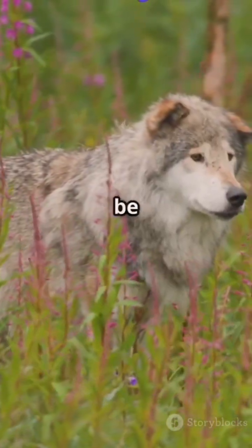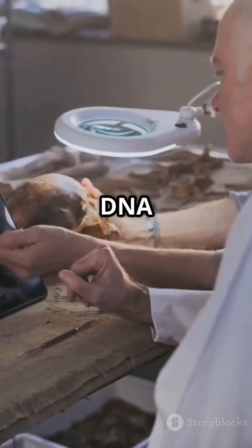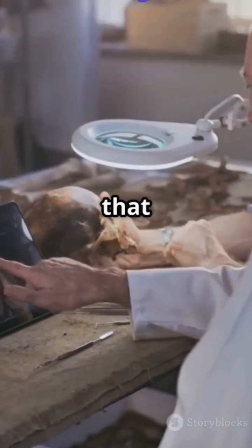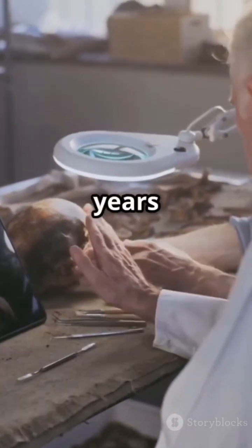The dire wolf was once thought to be just a giant gray wolf, but a 2021 study published in Nature shattered that belief. By sequencing ancient DNA from fossilized remains, scientists found that dire wolves were not true wolves — they were a distinct lineage split from wolves and coyotes nearly 5.7 million years ago.